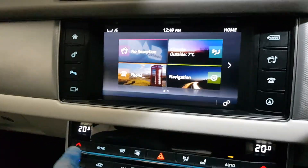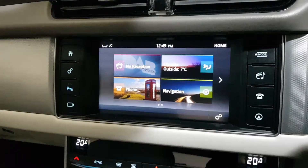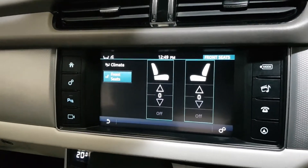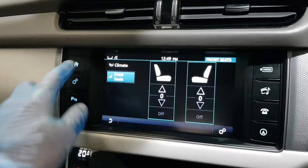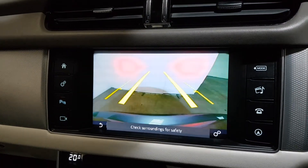There's satellite navigation and climate options — dual zone climate control with air conditioning — as well as heated seats. There's also a colour reverse camera with front and rear parking sensors.